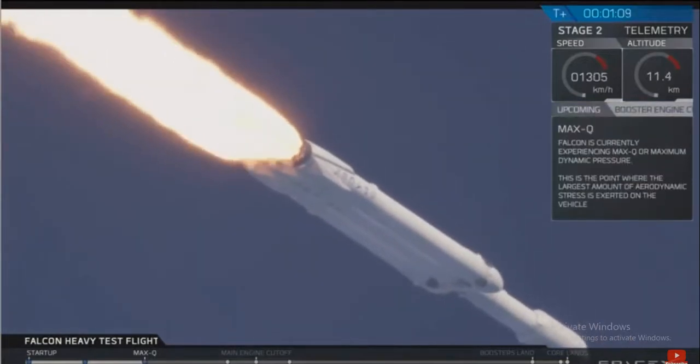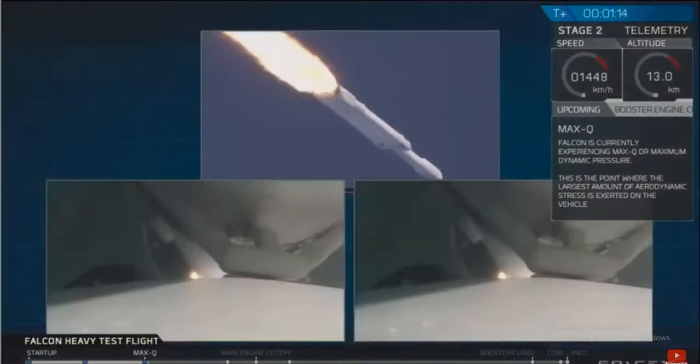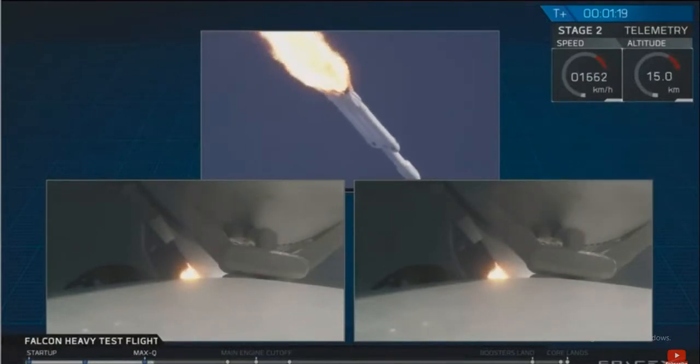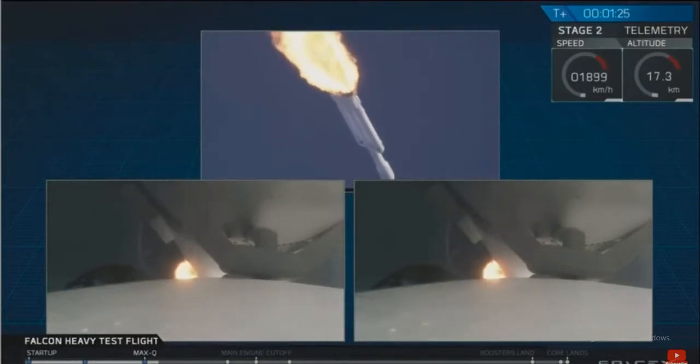You've heard the callout — the vehicle is supersonic. Side boosters are now throttling back up to full power. We're past Max Q, the maximum aerodynamic loads on the vehicle.